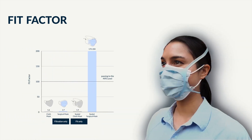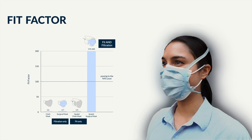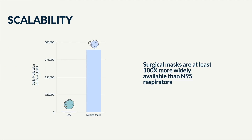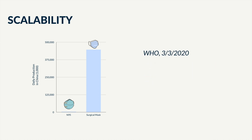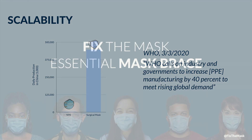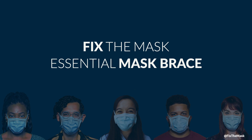While most mask solutions feature either fit or filtration, the Essential Mask Brace shows that having both is key to making a high-quality mask solution. The genius behind this design is in its scalability. There are at least 100 times more surgical masks made per day than N95 respirators. In March, the WHO asked the industry to increase PPE manufacturing by 40% to meet rising global demand. Fix the Mask believes we don't need to change our supply chain to get people the PPE we need. With the Essential Mask Brace, we're able to protect people now with the resources we have today.